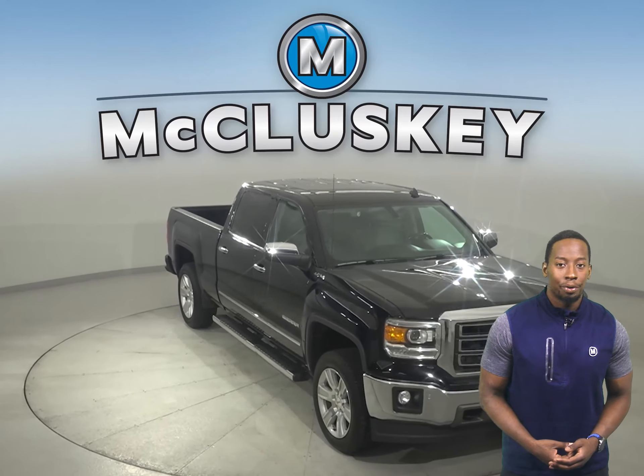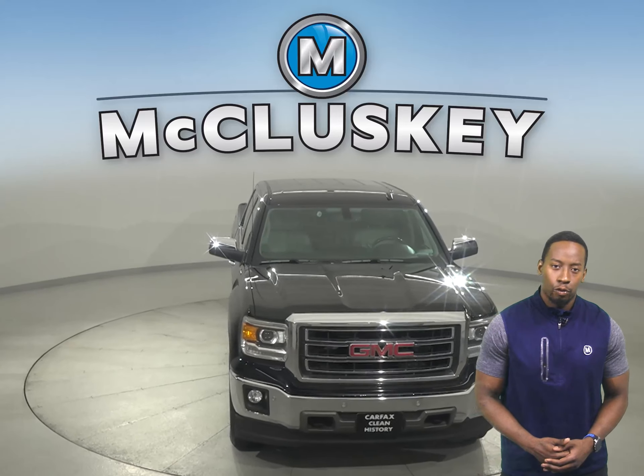This Sierra is ready to hit the road. Come on down today and give it a try with our free 48-hour test drive.